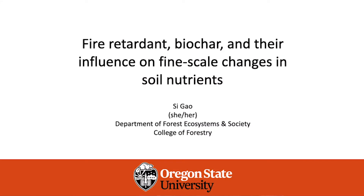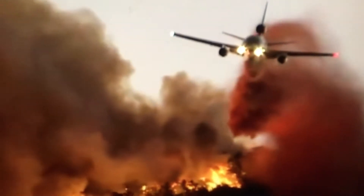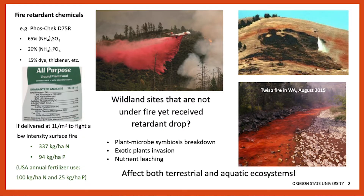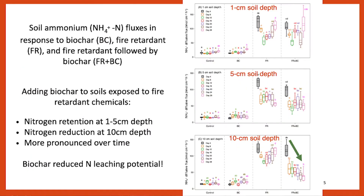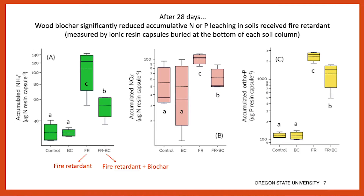My company also supplied biochar for two interesting projects conducted at the Department of Forest Ecosystems and Society College of Forestry at Oregon State University. The researchers have completed a study on using biochar to mitigate the use of fire retardant dropped on wildlands. The study concluded that biochar made from wood substrate like ours significantly reduced accumulative nitrogen and phosphorus leaching in the soils impacted by fire retardant.